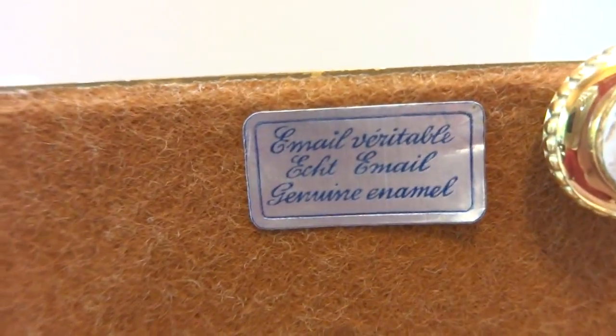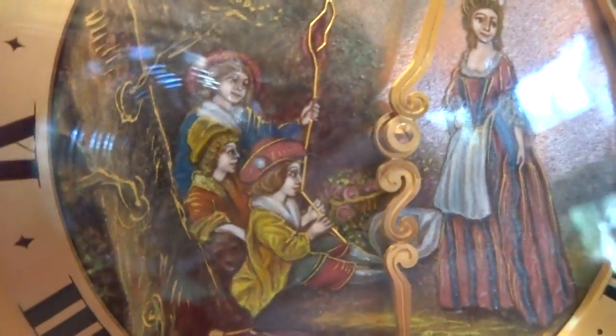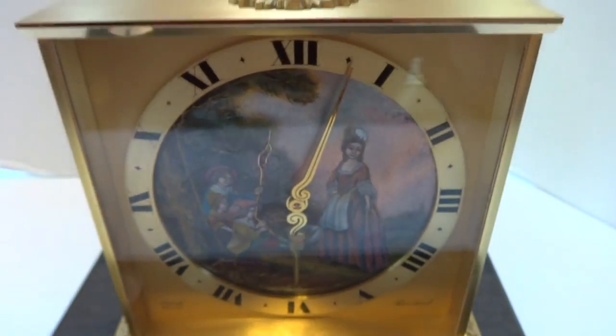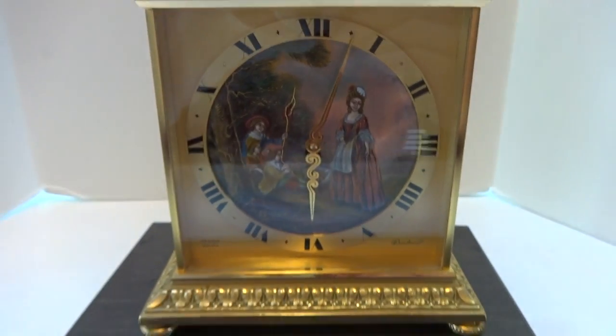It's basically genuine enamel, which is really uncommon, because true enamel is very expensive, especially when everything is done by hand. It's a wonderful vintage and rather rare Eimhoff enamel clock.